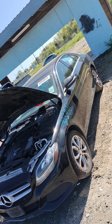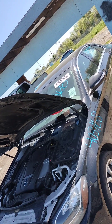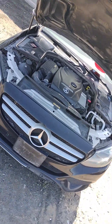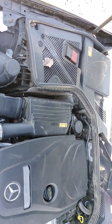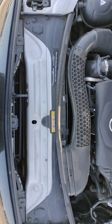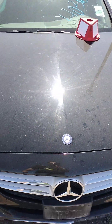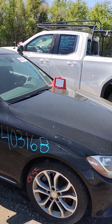Stock number 40316B. It's a 2015 C300 Mercedes. The front end is in good condition.